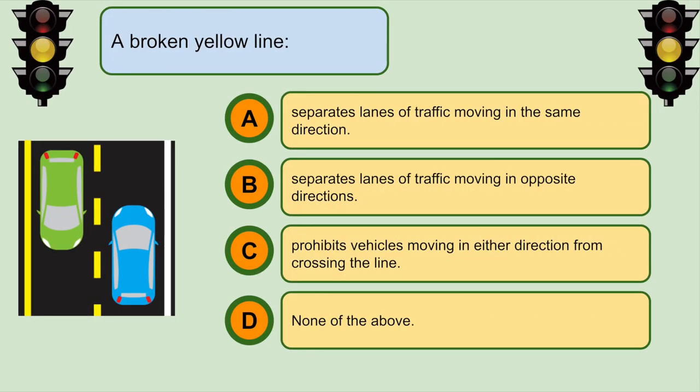A broken yellow line... B. Separates lanes of traffic moving in opposite directions.